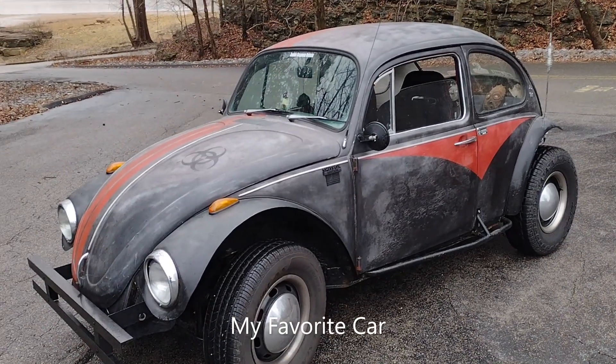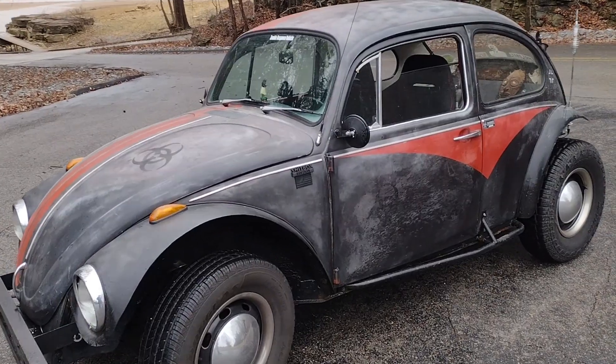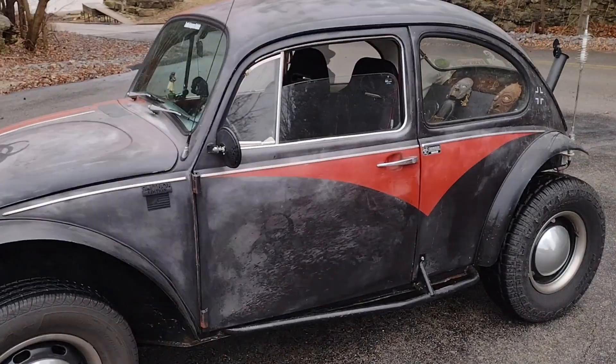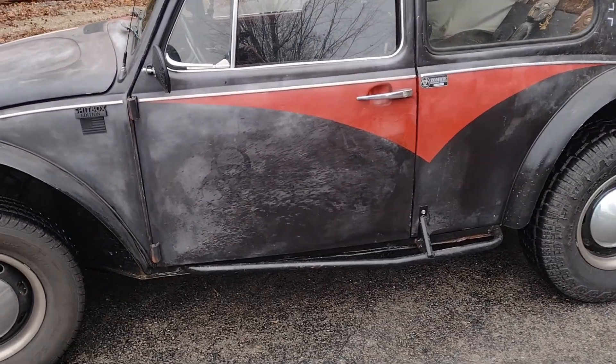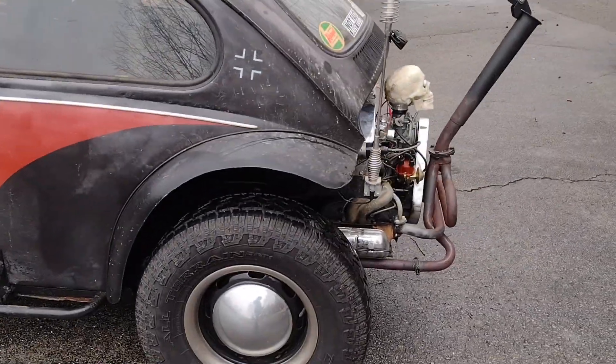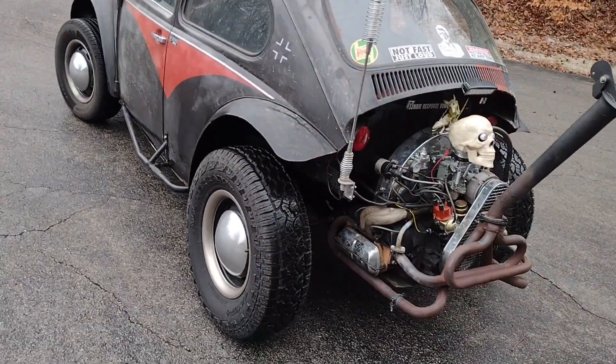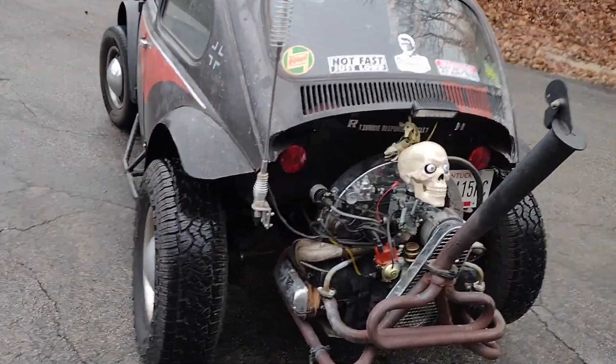This car satisfies all my itches. I like Volkswagens, I like rat rods, I like hot rods, I like off-road vehicles — and I have all of that and more in this car.